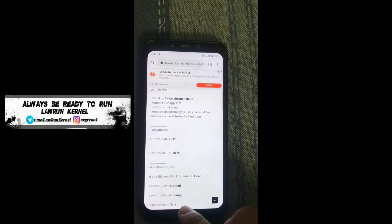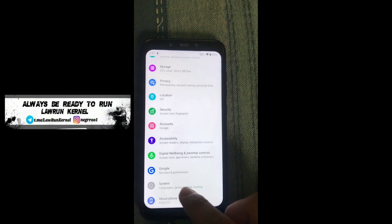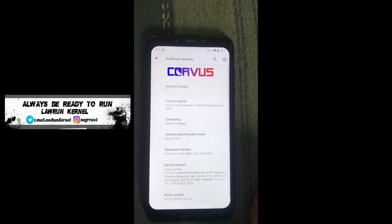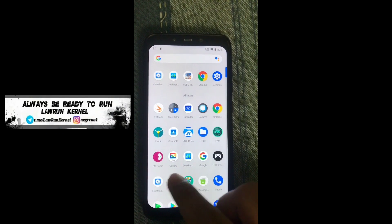Let me go to my About Phone section and show you guys which ROM I'm using right now for better gaming performance — you guys can use this ROM too. Here I'm using Corvus 5.2 Gaijin Shogun build, unofficial, with kernel version 5K Celebration. Let me go to the profiles app — I'm using Laurent Kernel's profiles app with the performance profile.